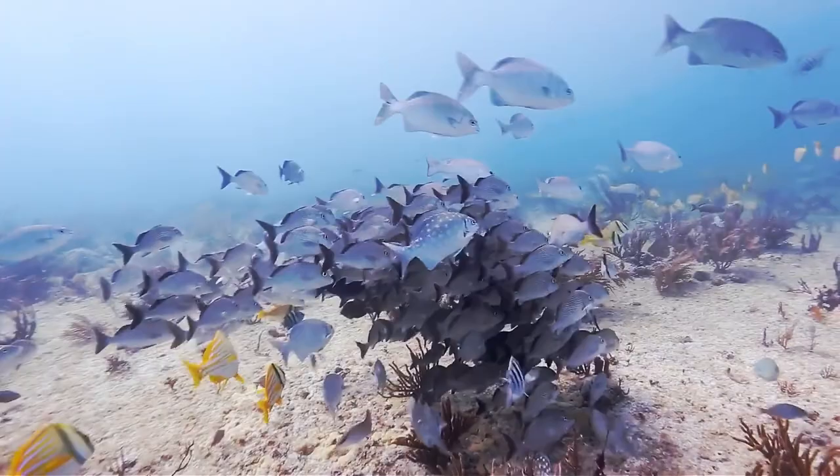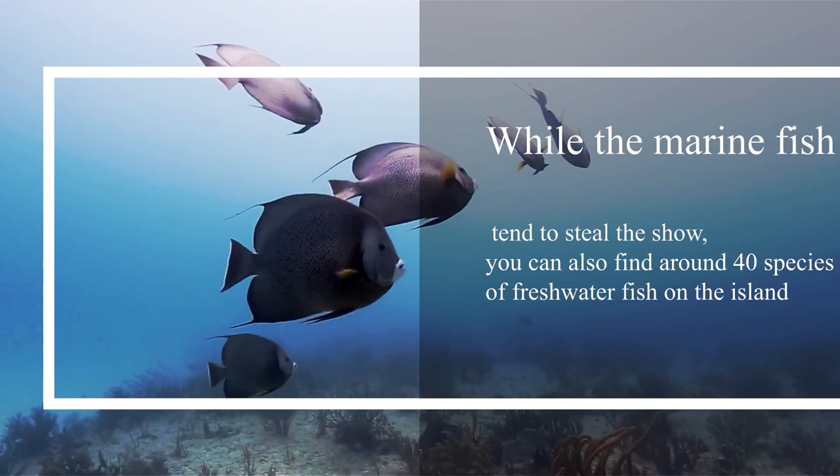While the marine fish tend to steal the show, you can also find around 40 species of freshwater fish on the island. The only endemic species include the Jamaican killifish, black-bellied limia, striped gambusia, and raised gambusia.